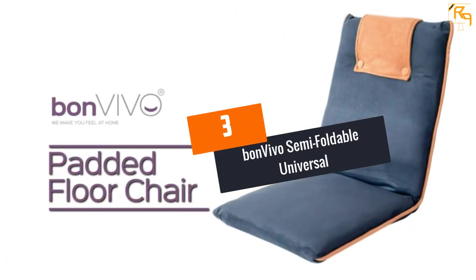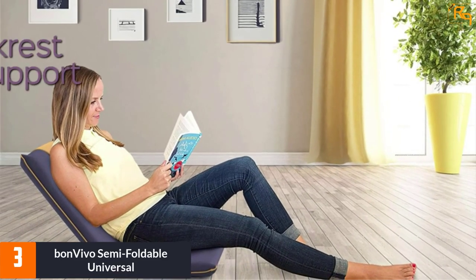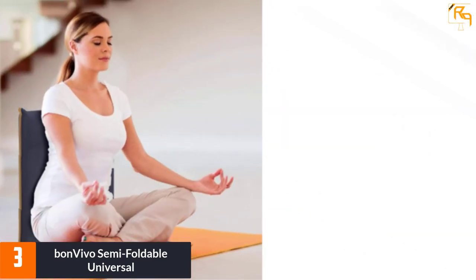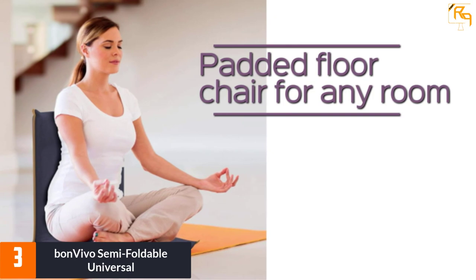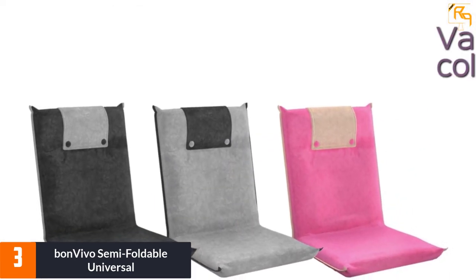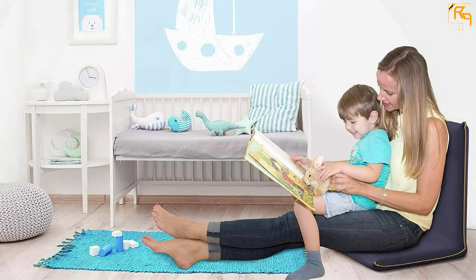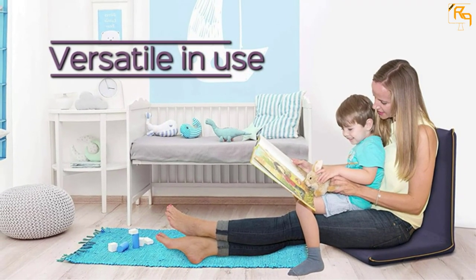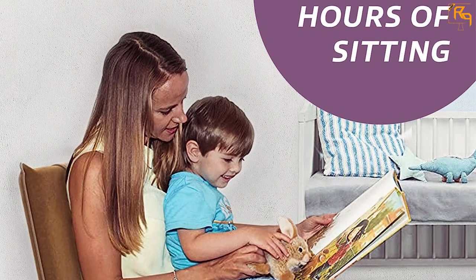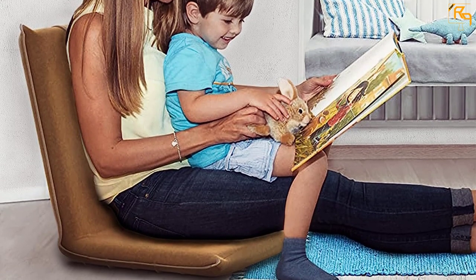At number 3, the Bon Vivo Semi-Foldable Universal floor chair. This easy floor chair by Bon Vivo is a comfortable option for both indoor and outdoor seating and can be adjusted up to an angle of 180 degrees. Since the backrest is adjustable, it helps in resolving poor posture issues. The padding mix, along with PE and PU foam, guarantees maximum lying and sitting comfort. The chair is available in three different colors, the fabric can be easily cleaned with a damp sponge, and its small footprint ensures it fits even in tight spaces.